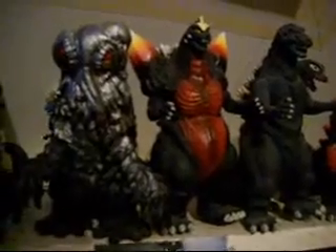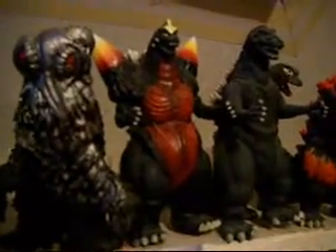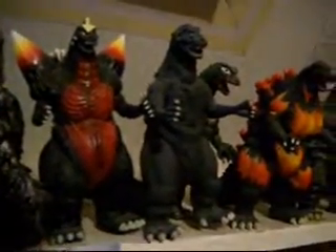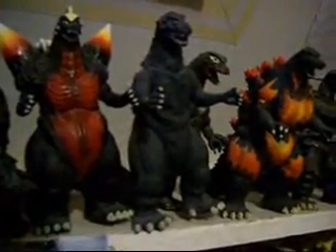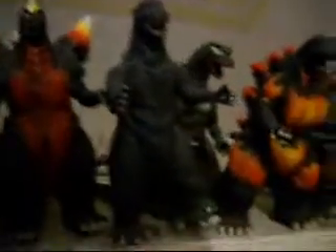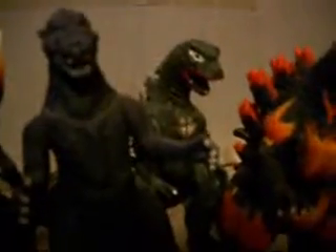And next to him is Hedorah, who is from normal Bandai. Next to him is a black Space Godzilla from Bandai Creations — I might also end up putting him on auction on eBay if I ever order a blue one with the right color. Next to him is another Bandai Creations Godzilla, this time the 1954 Godzilla. Behind him is a really old Godzilla figure — I think it was the '64, but I don't remember. And next to him is Burning Godzilla, who is from Bandai Creations.